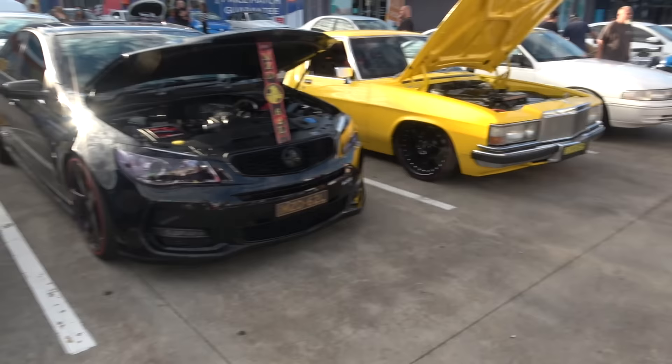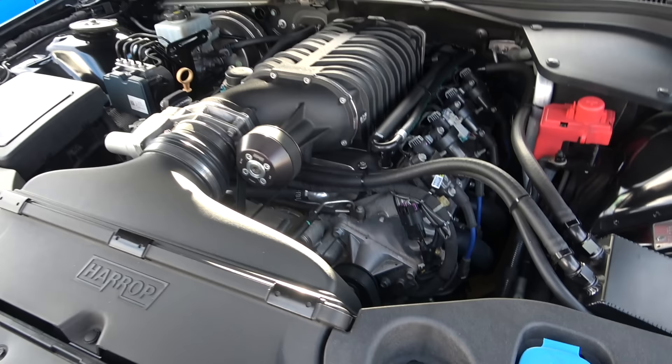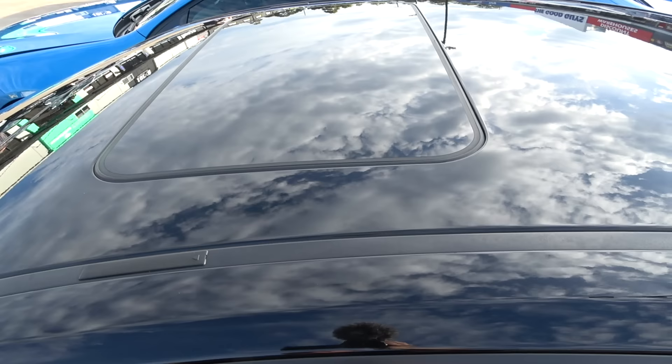So we're looking at this crazy VF Commodore, ladies and gents — 6.2 litre, 726 horsepower, and it's supercharged. And it is a sleeper, ladies and gents. Shining like a star. Check out the beautiful Simmons on it and the red calipers. Nice dark tints, sunroof on it.